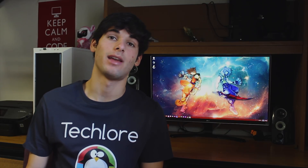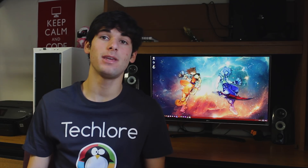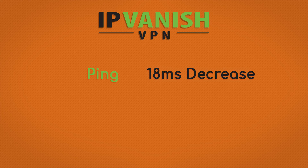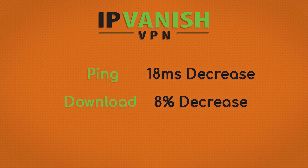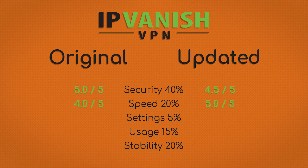Speed is weighted at 20%, and I originally gave them four out of five stars. However, I have completely changed the way I do my speed testing, so let's redo all of it. My ping decreased on average by 18 milliseconds, which is great. Downloads decreased by 8%, and uploads decreased by 3%. Crazy speed improvement from them — it's actually one of the highest on the channel as of right now. Their speed is five out of five stars right now because it is freaking fast.